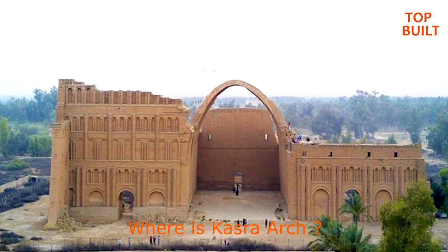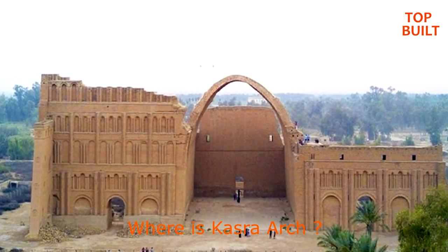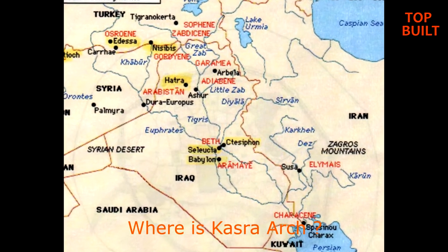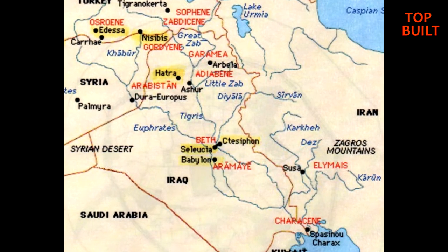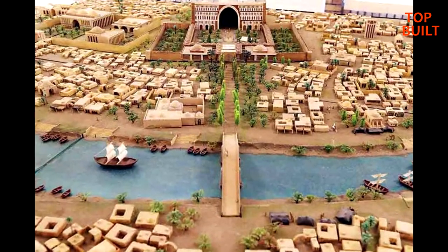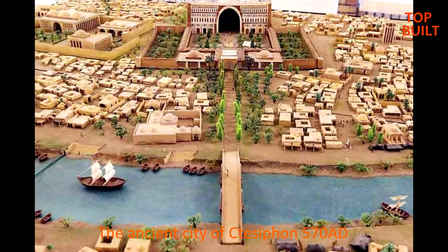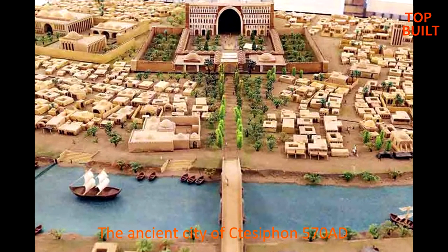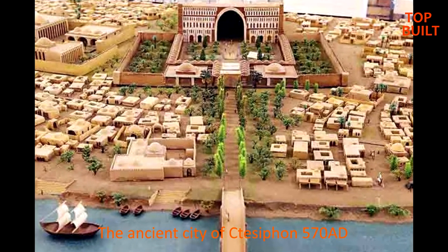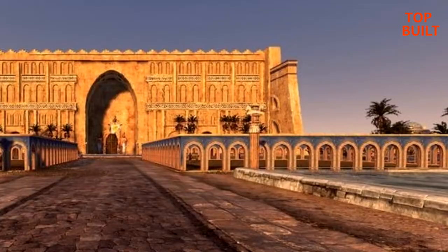Qashra Arc, also known as Khosro Arc or the Archway of Ctesiphon, is located around 35 kilometers south of Baghdad in Iraq. It is the only above-ground structure that remains of Ctesiphon, an ancient city that acted as the royal capital of the Persian Empire, particularly during the Parthian and Sassanian periods until the Muslim conquest of the region in the 7th century.